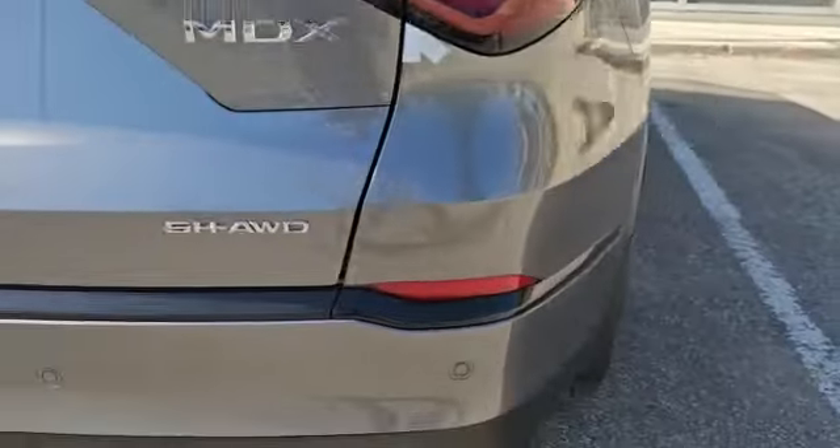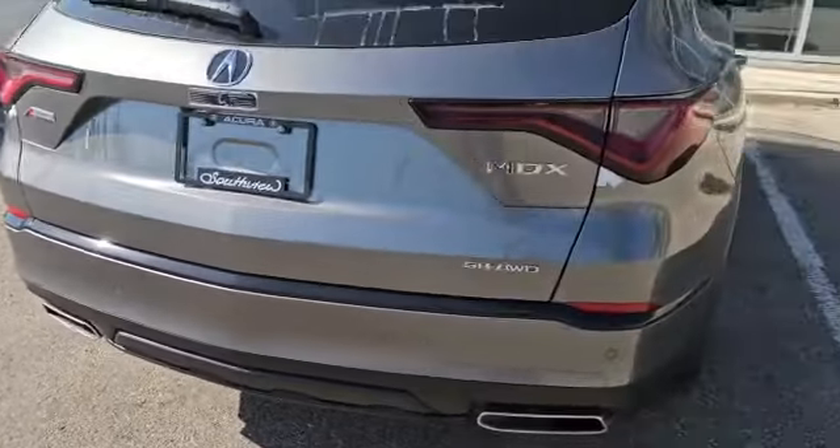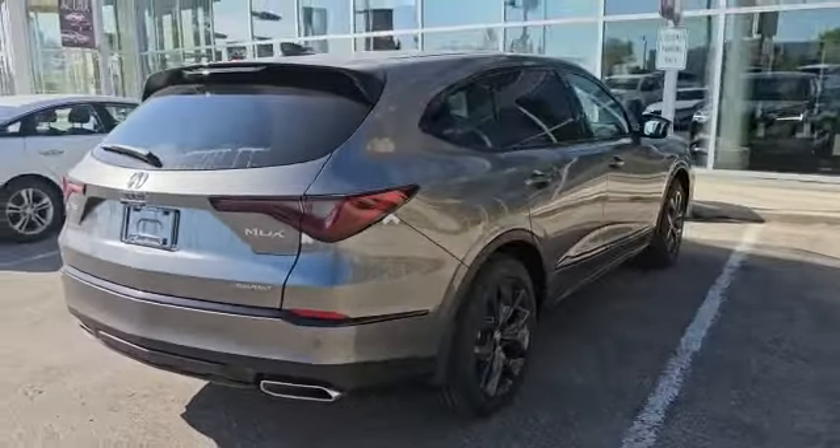Press a button and the tailgate will come right back down. As you can see, the vehicle also has the backup camera and the hands-free tailgate. Along the bottom you've got parking sensors and the dual exhaust.